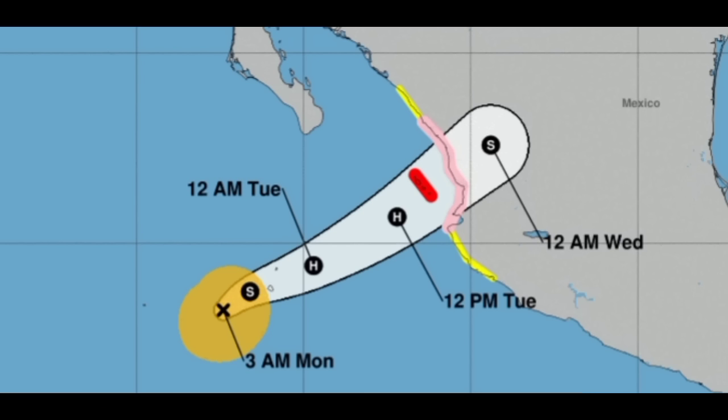A hurricane watch, shown in pink, is in effect from Playa Perula to Mazatlán. A tropical storm watch, shown in yellow, is in effect for Mazatlán, Tabaya, Tepehuaya, and Manzanillo to Playa Perula — those areas are likely to experience tropical storm conditions within 48 hours. Lydia will be bringing storm surge, heavy rainfall, and gusty winds, but rainfall is the main concern given the flooding and mudslide risks. Those impacts are expected through tomorrow and into early Wednesday, with the remnants continuing up to the northeast.